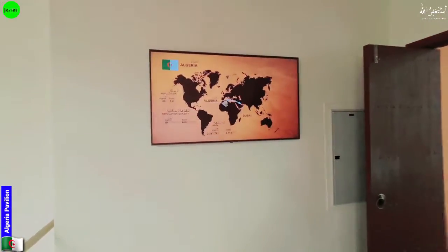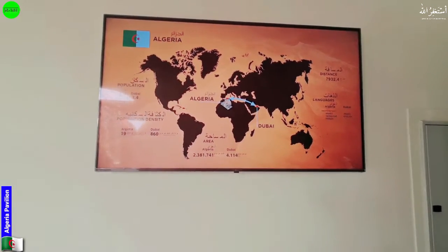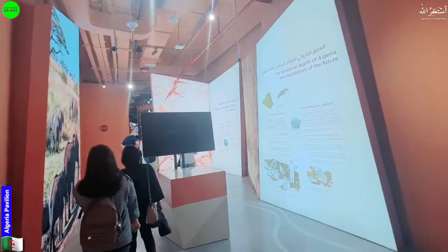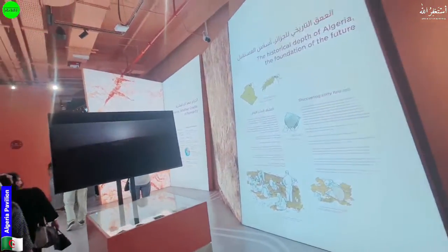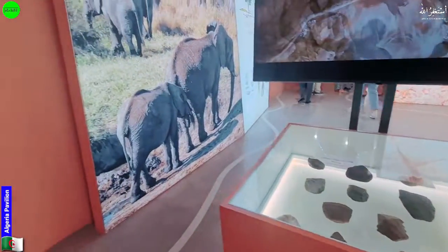This is the map of this country and the flag as well, shown here from Dubai. Let's move forward and see what they are going to offer in this pavilion and what we can learn more about this country after this video.